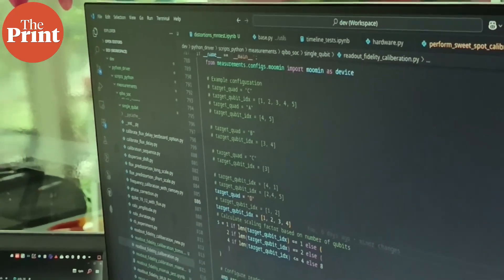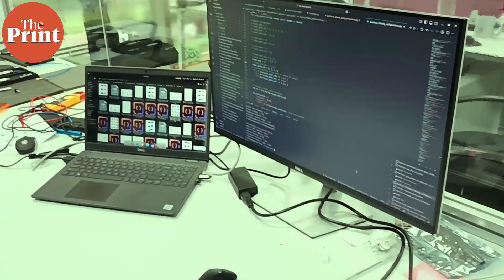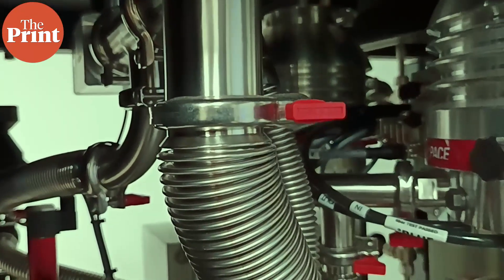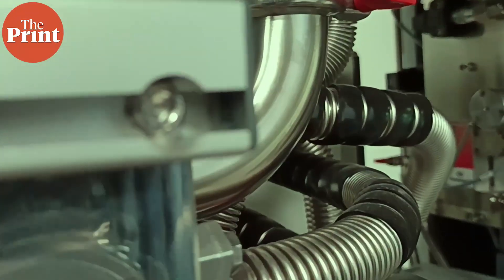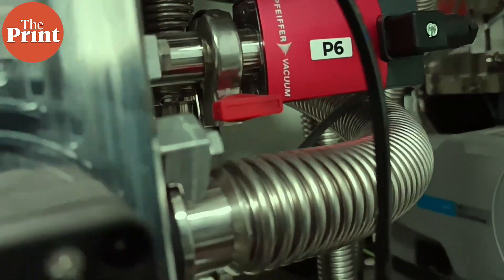Zeros and ones are not part of quantum computer operations, unlike a classical computer. The quantum computer makes use of fundamental quantum properties of atoms to exist in different states at the same time, so the computer arrives at multiple solutions simultaneously — and these solutions are not approximations but accurate results.